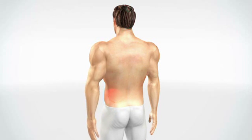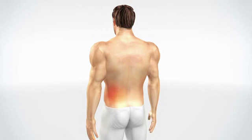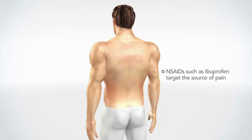As the production of prostaglandins diminishes, the intensity of the pain signals being sent to the brain diminishes. Therefore, NSAIDs such as ibuprofen target the source of pain by lowering levels of prostaglandins, predominantly at local sites, with some activity also in the central nervous system.